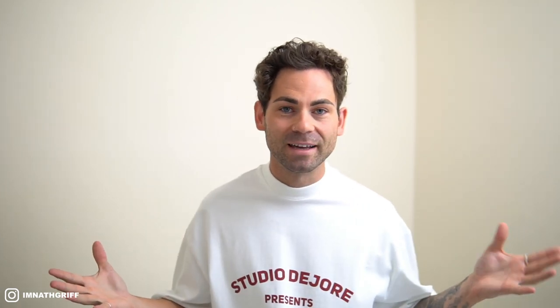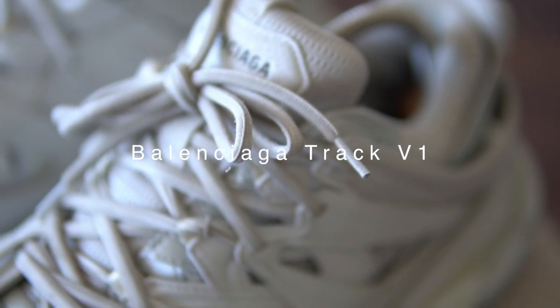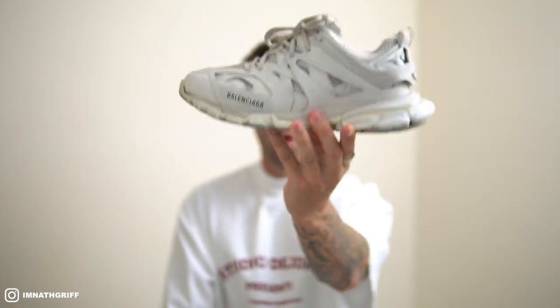Anyway, back to today's video — current footwear rotation. I'm super excited to showcase what I'm currently gravitating towards. First on the list, of course, has to be my Balenciaga Track V1s in the all-white colorway. These have been my absolute go-to all summer, and honestly for what feels like the third or fourth summer on the trot.